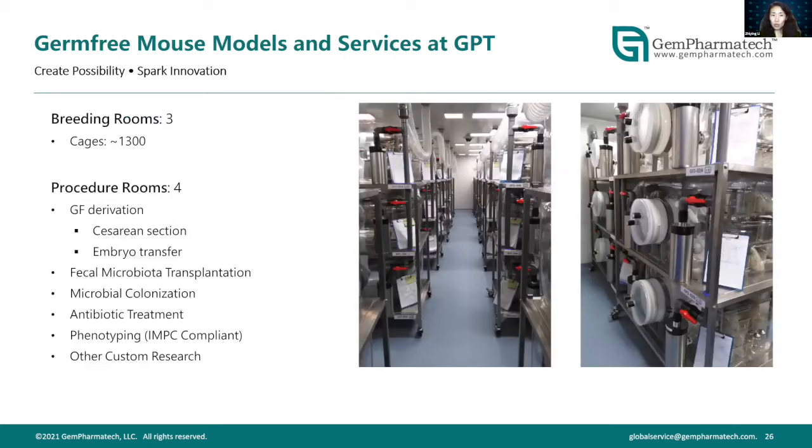Our germ-free facility includes breeding rooms as well as four procedure rooms configured similarly but with additional procedure space. In these rooms we perform GF derivation via cesarean section and embryo transfer, fecal microbiota transplantation, microbial colonization, antibiotic treatment, phenotyping, and custom research services upon customer request.